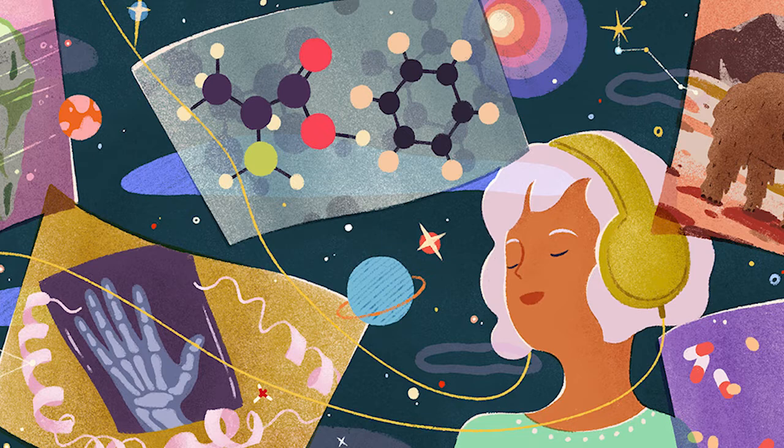Röntgen's discovery had an immediate impact. Within months, doctors were using X-rays to photograph broken bones. Poems were written about them, and the wondrous X-rays became a popular attraction at exhibitions. And in 1901, Röntgen was awarded the very first Nobel Prize in physics for his discovery — the first of many Nobel Prizes awarded to scientists in this story.